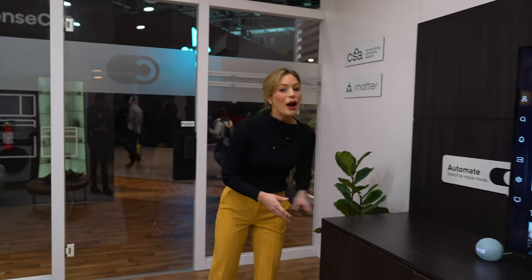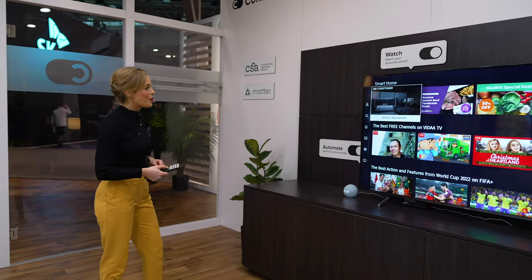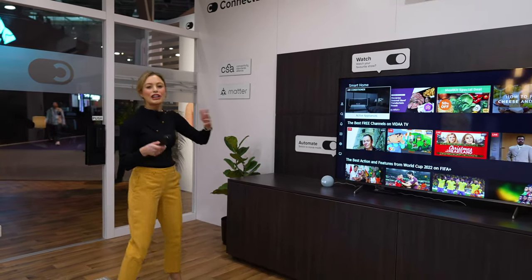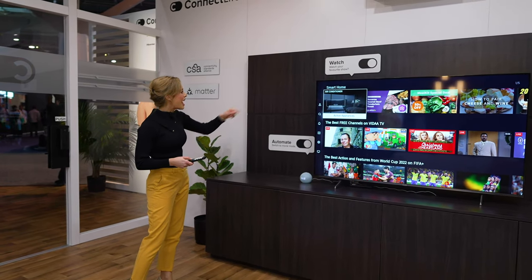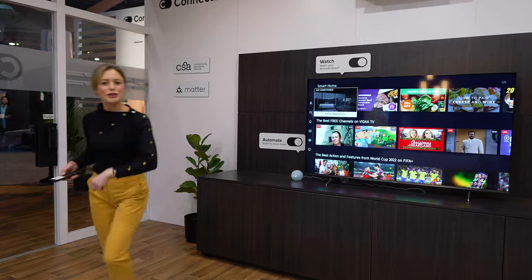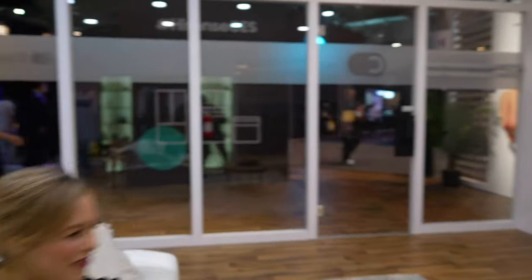Now this is where all of the magic happens. This is the hub of my smart home. So here on the homepage, I can see a quick glimpse of all of my active appliances. As you can see, my air conditioner is active right now. I'm going to take the weight off my feet and have a nice little sit down on my couch.